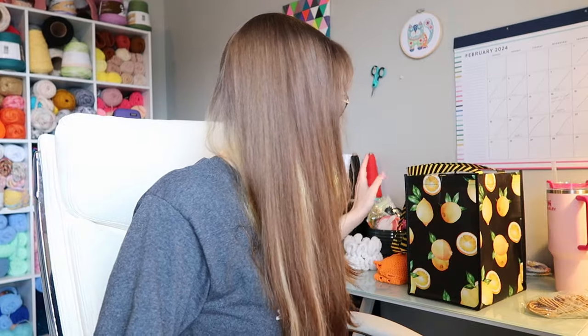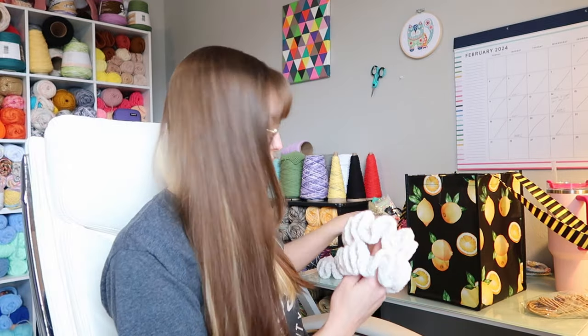Hello everyone, I'm Kelsey, welcome back to another vlog. We have some things to do today — we have orders to pack, some to make, and some items to list.